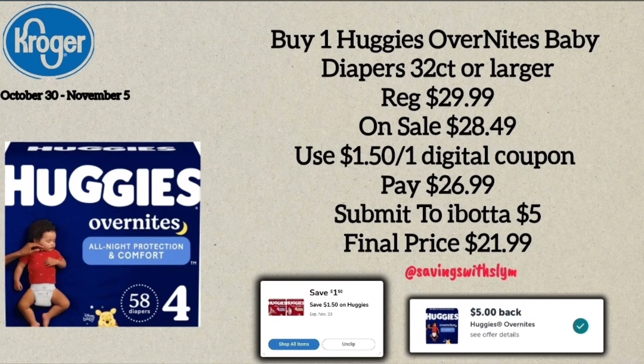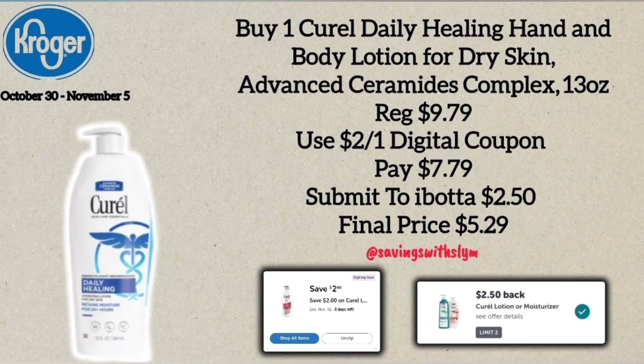We have another diaper deal on Huggies Overnight Diapers, the 32-count or larger, regularly $29.99 and on sale for $28.49. Use the $1.50 off one digital coupon and you'll pay $26.99 at the register. Then submit your receipt to ibotta for $5.00 back, making the final price $21.99.